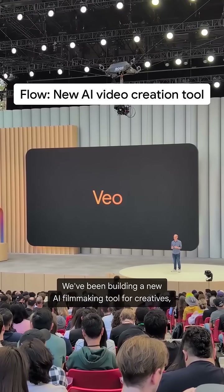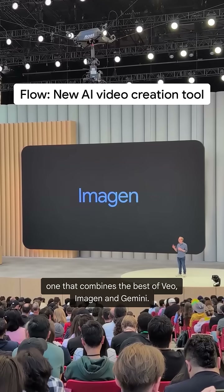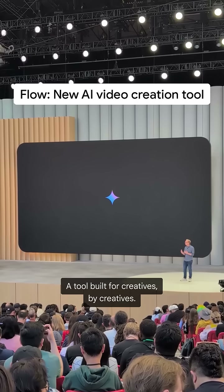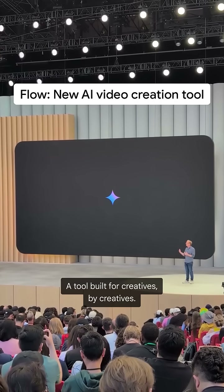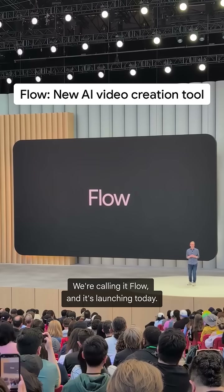We've been building a new AI filmmaking tool for creatives, one that combines the best of Veo, Imagine, and Gemini — a tool built for creatives by creatives. We're calling it Flow, and it's launching today.